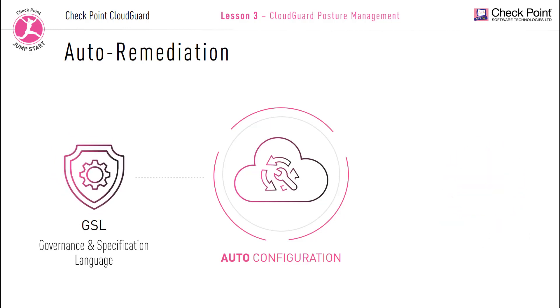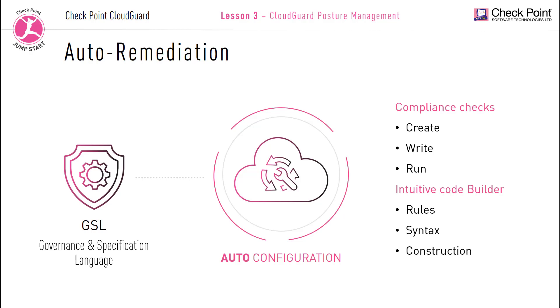The GSL Governance and Specification Language is used with various CloudGuard native products like posture management and cloud intelligence. It is a very powerful scripting language that allows customers to write and run custom security compliance checks that can be easily read and written. Organizations can use this scripting language to create their own scripts to help identify any vulnerabilities or threats. The CloudGuard GSL scripting language is designed to be an intuitive GSL builder, helping users build rules and simplify code syntax construction, allowing you to easily create rules to test your environment without needing to learn complex API code for each service.